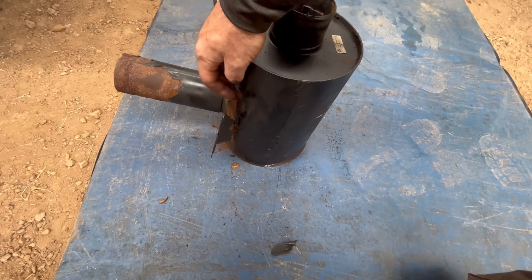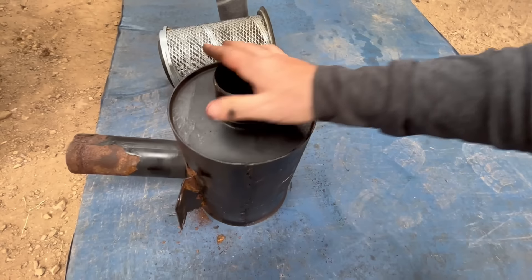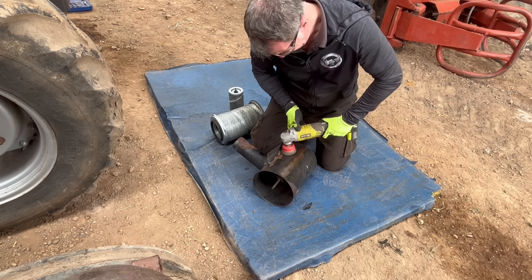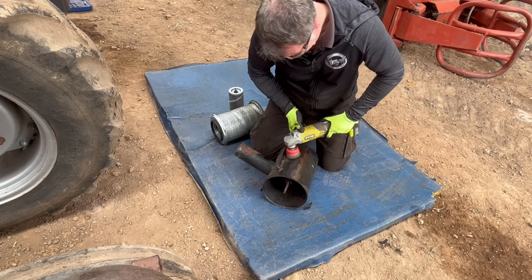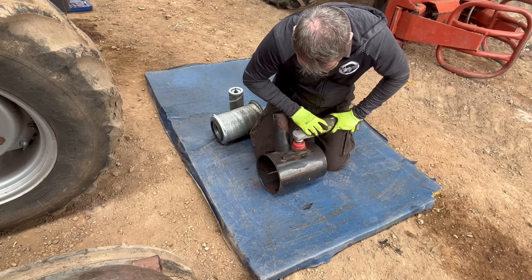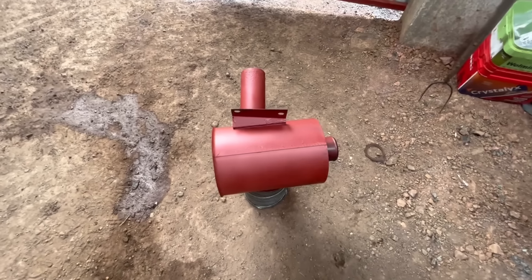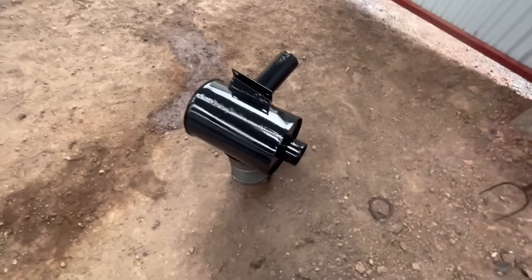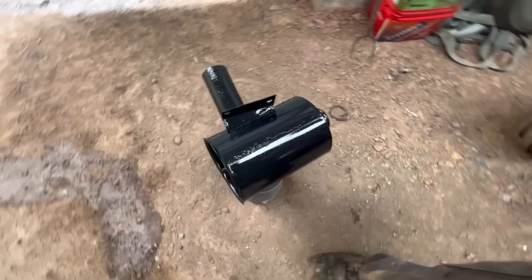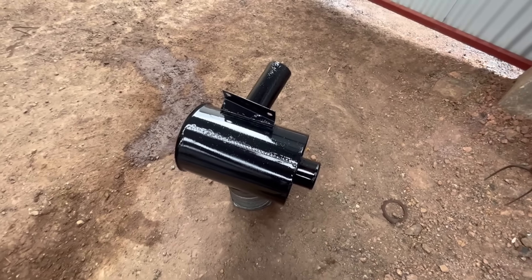I'll get the little mechanical wire brush going, give it a bit of a touch up, and then we'll stick it in when the paint dries. There's a little bit of black paint on the old air filter casing. Let it dry there, get a couple of coats on it. The oil is in, all the oils are in now, the radiator's in, water in the radiator and antifreeze.